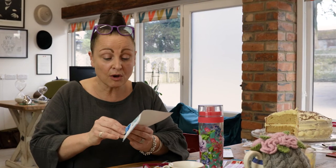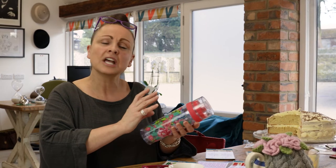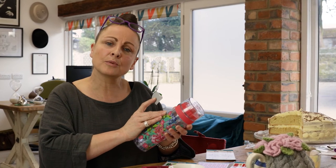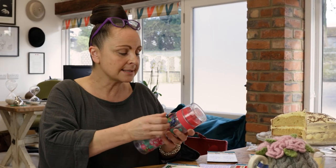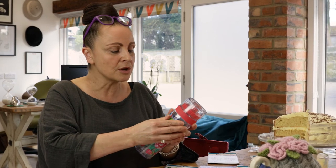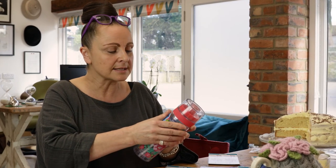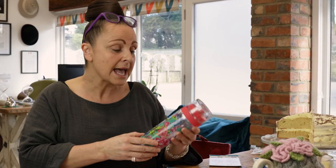They simply peel off, and for example on this water bottle, just make sure that the surface you're putting it onto is clean and dry. When you place it on, just give a little rub over to make sure there are no bubbles and it's lovely and smooth. Leave it to seal for 24 hours and then you'll have no problems with it.